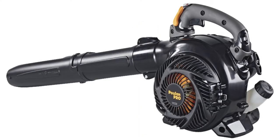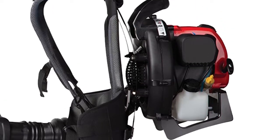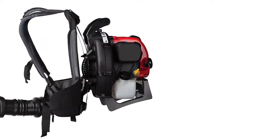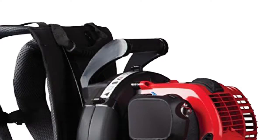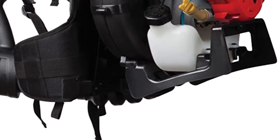Product number four is the Troy Built backpack vacuum, which stands out for its convenience of use combined with impressive cleaning efficiency. It is an ideal option for quick and hassle-free removal of leaves, dust, garbage, or twigs from your yard. The backpack design provides total comfort when operating the unit.